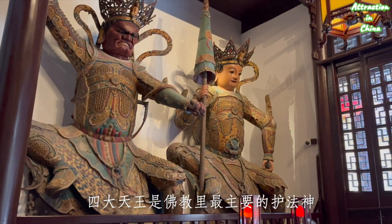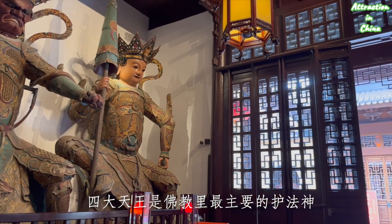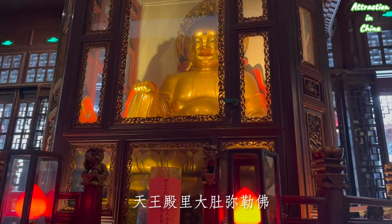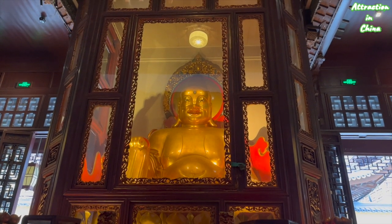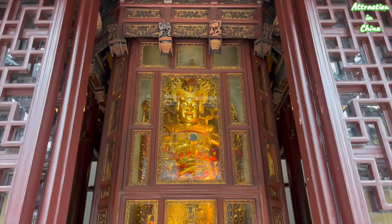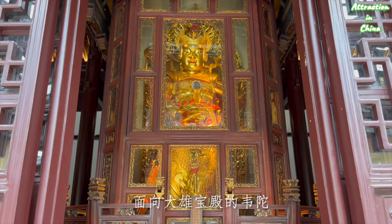The first building is the Four Heavenly Kings Hall. The four heavenly kings are the four most important guardians who protect the Buddhist world and Buddhist law. Now you can see a Laughing Buddha in the Four Heavenly Kings Hall.